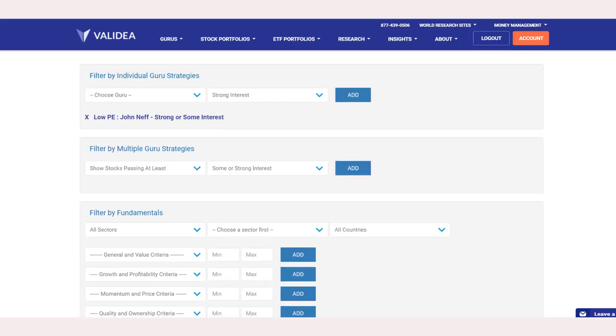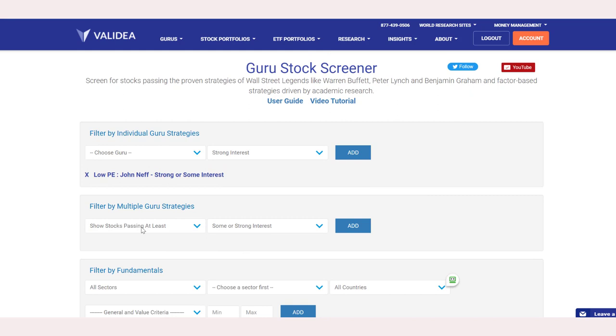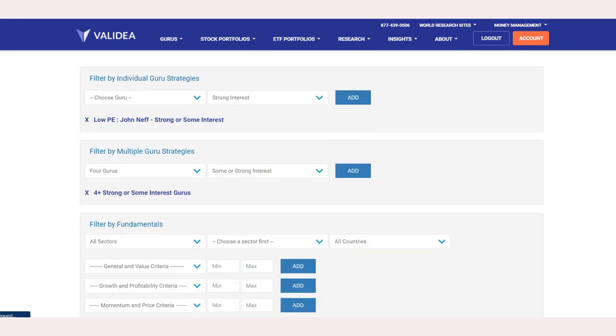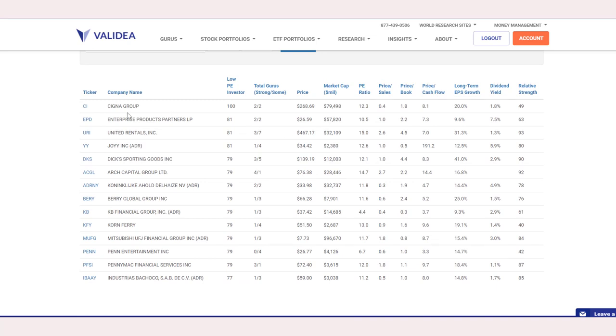So how might we narrow this further? What we're going to do is add in stocks that pass at least four other strategies with Strong or Sum Interest. We're adding a number of other distinct Guru models, which all look at different types of fundamentals — basically looking for stocks that pass the John Neff model and also four other strategies at the same time. Here's the list — some of the names might look familiar. They pass at least four other models and the Neff model. These tend to be larger cap companies, and as you can see, most of these stocks look cheap according to PE, price to sales, price to book, and price to cash flow. We have long-term earnings growth and a couple of other fields. You can continue to narrow this down using the filters above.